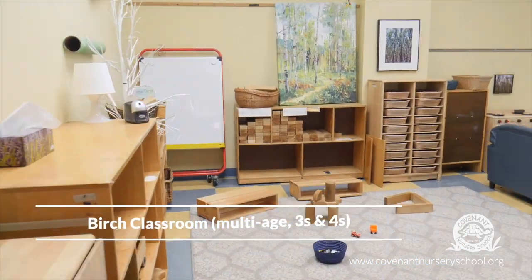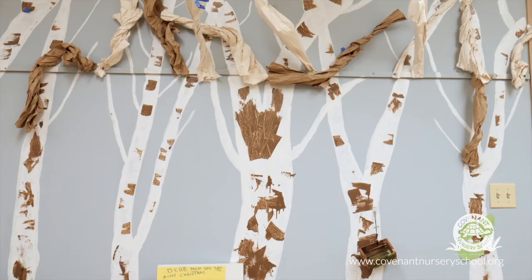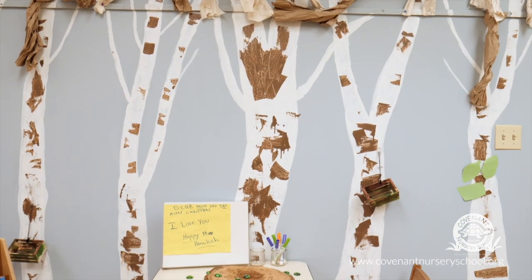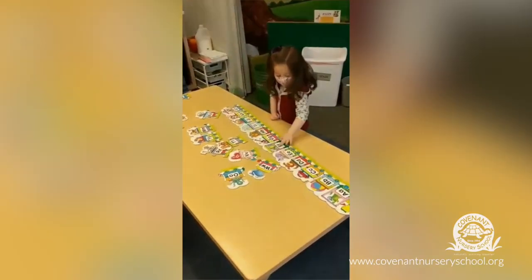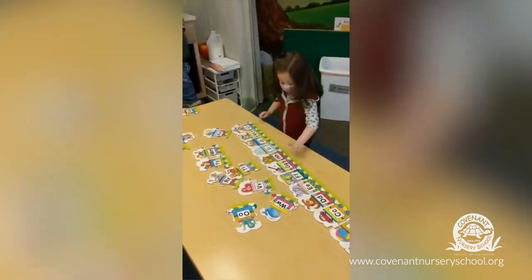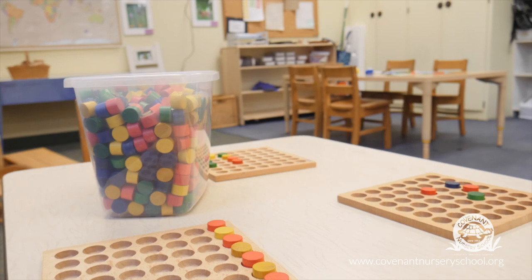The Birch Classroom is another multi-age group with 3s and 4s. It has a maximum of 18 children with 2 teachers and a floater teacher. While social-emotional development is still a heavy focus in the multi-age classes, we do have more of a focus on early literacy and early math, and these get woven into our day frequently in authentic ways.